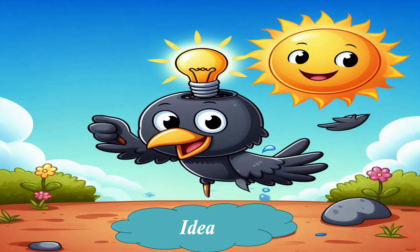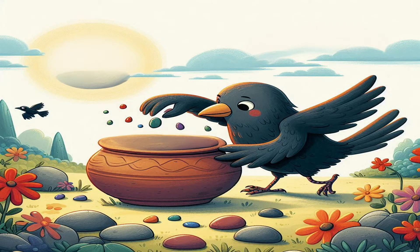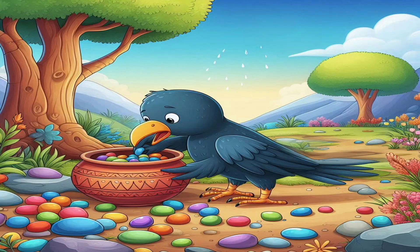'I can't reach the water — maybe I can make the water come up to me!' Coco looked around and found some small pebbles nearby. He picked them up and dropped them into the water. What do you think will happen when he adds stones? Will the water rise enough for Coco to drink?